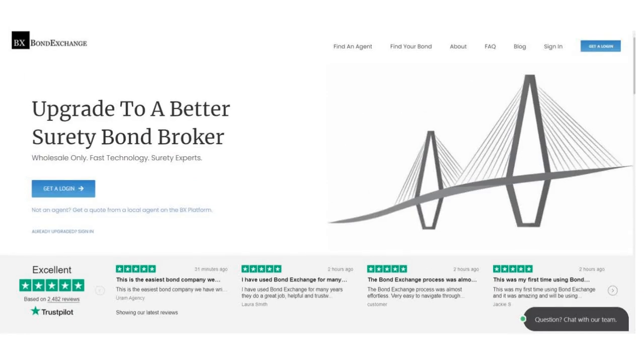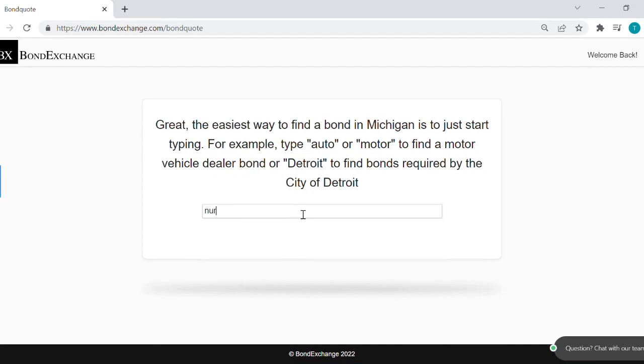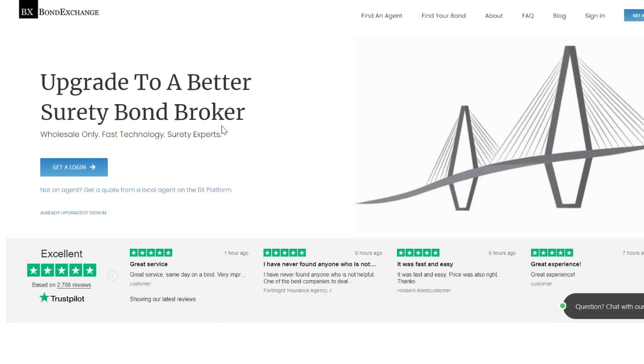Bond Exchange makes obtaining surety bonds easy. Insurance agents need to simply log into their accounts and search our database to find their bonds. Don't have a login? Enroll now by going to bondexchange.com and clicking on that big blue 'Get a Login' button, and let us help you satisfy your customers' needs.